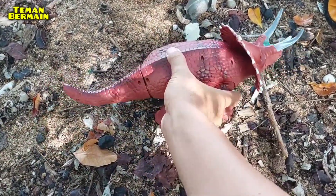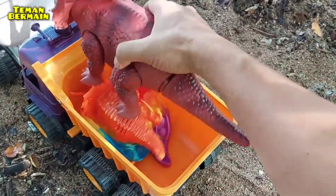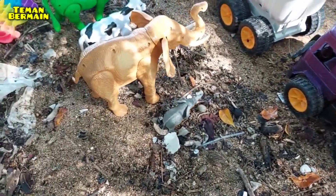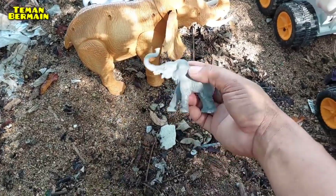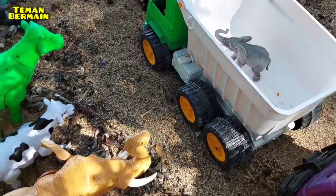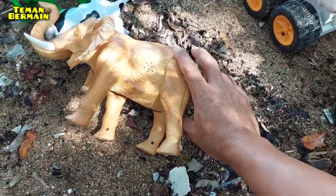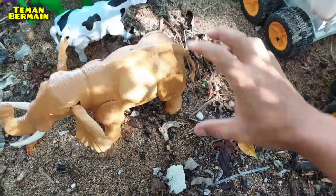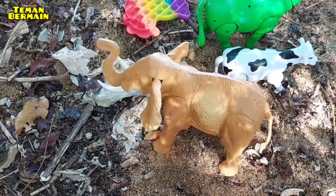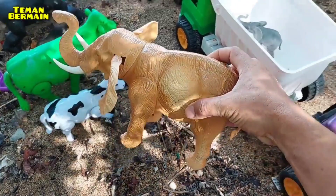Dan ini juga ada induk triceratops, warnanya warna coklat, dan ini bisa hidup. Mantul! Dan kita muat juga ya. Wow, keren.